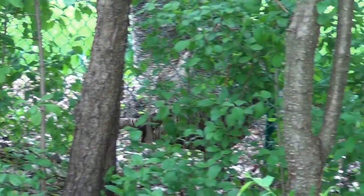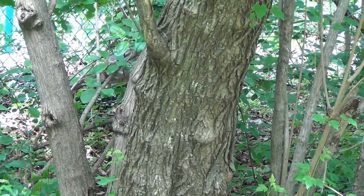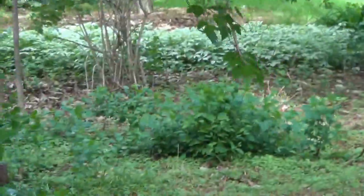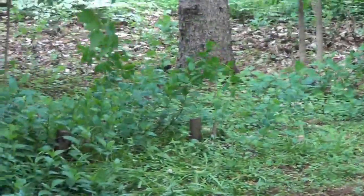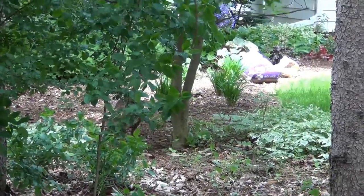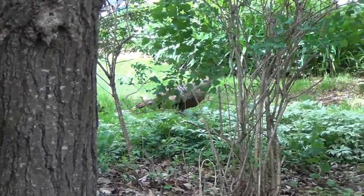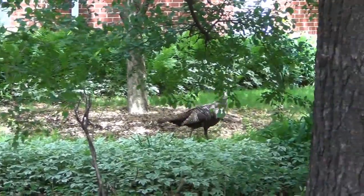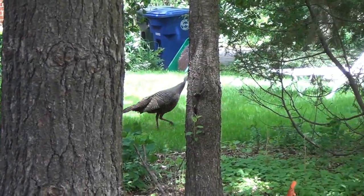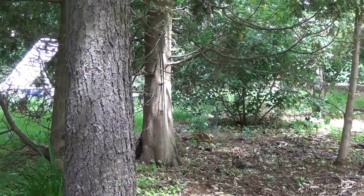There he goes. Now he's in the neighbor's yard — or she, I think it's a she, but I'm not sure. Suffice to say it doesn't like me around here.